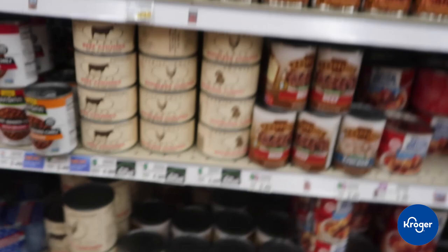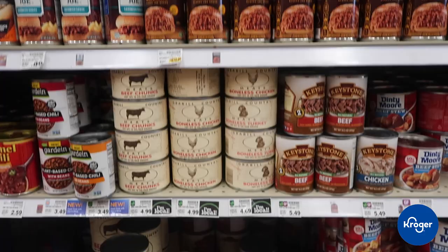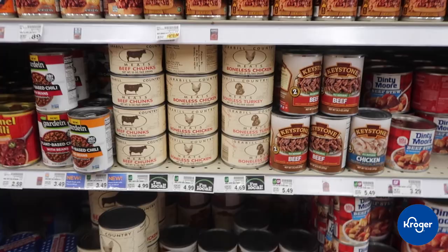Dollar Tree did not have any of this Keystone canned meats. We've got the beef and the chicken — they don't have any pork today. But these are some options you definitely want to consider in your preps, and you can't find those at Dollar Tree.